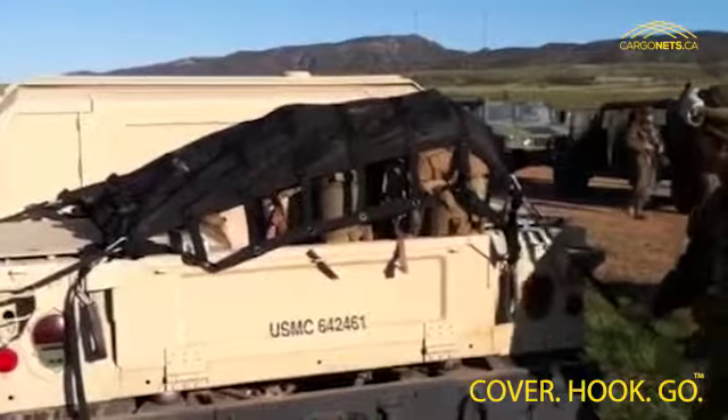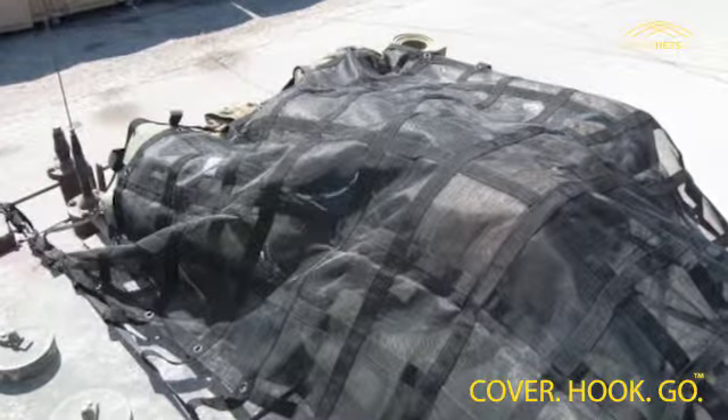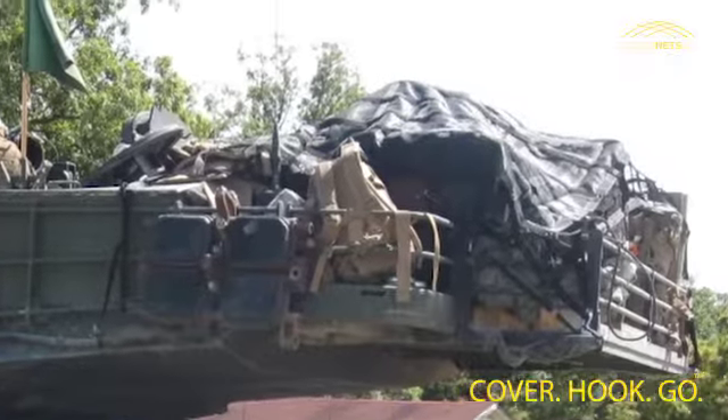We used the Gorilla Net inside our 20-foot shipping connex to secure loose items during air transport on a C-17. They worked great. Our loadmaster said if everyone packed like this, there would never be a problem. This made my job very easy.